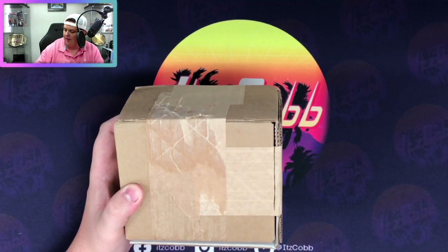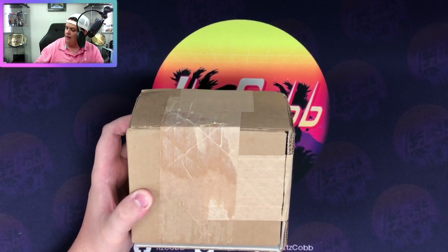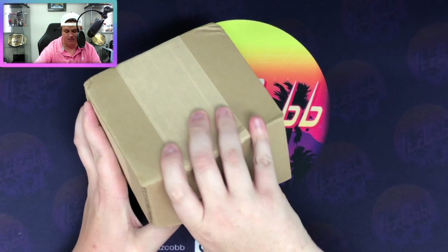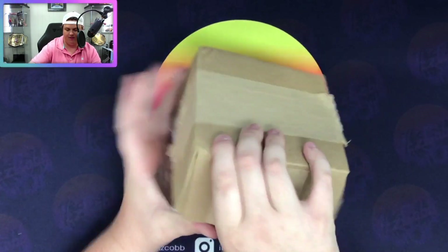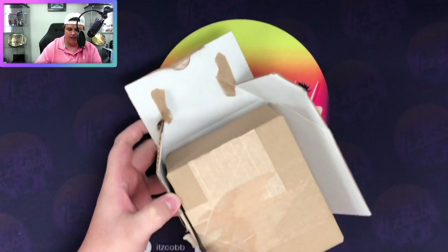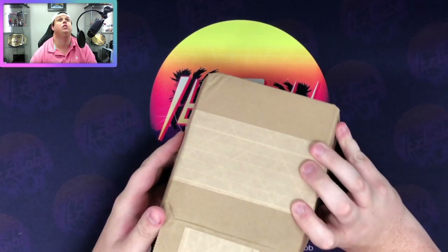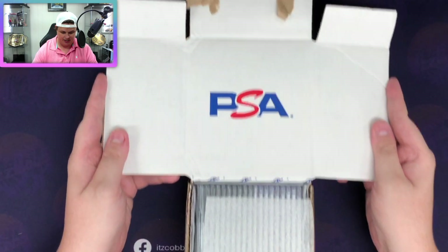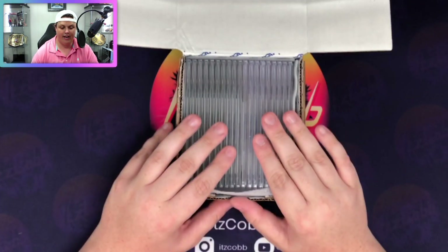So far from the first box we had two eights, two nines, three tens, and a seven. It could be worse, it could be way worse. Let's get into the second box - I always struggle opening these boxes. That's one way to open it. So that was eight cards, we have 19 cards to go in this box.